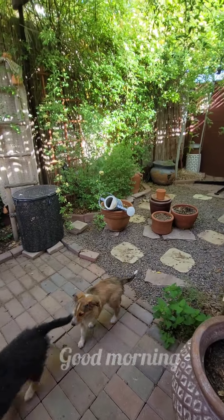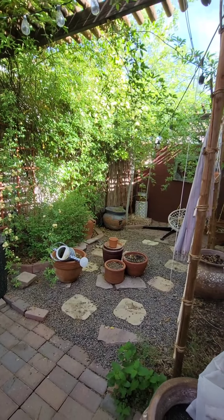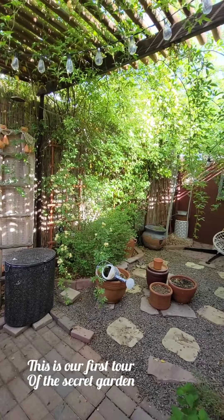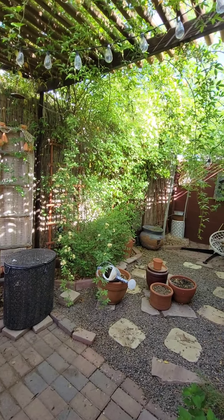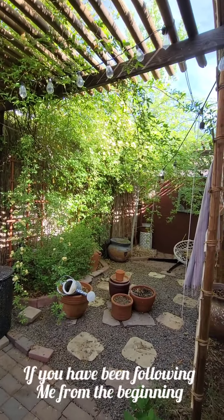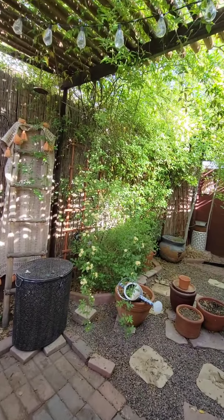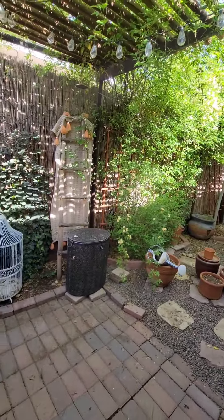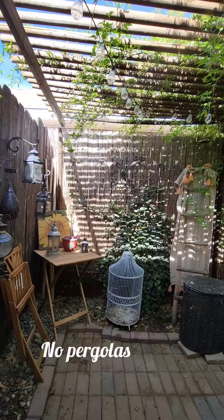Good morning. Welcome to Desert Rose and Sage. This is our first tour of the Secret Garden for spring of 2022. We are in April 2022. If you have been following me from the beginning, do you remember how this was a graveled driveway with no fence, no plants, no pergolas?